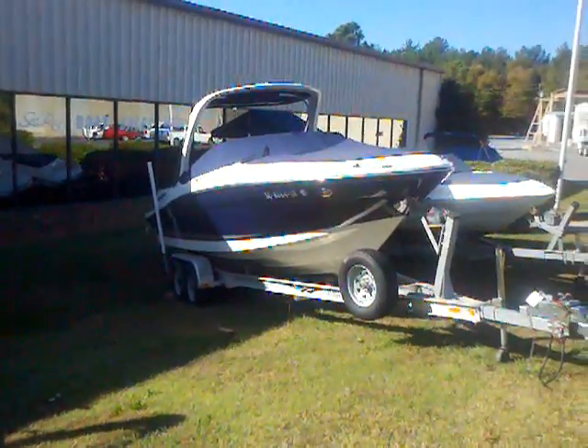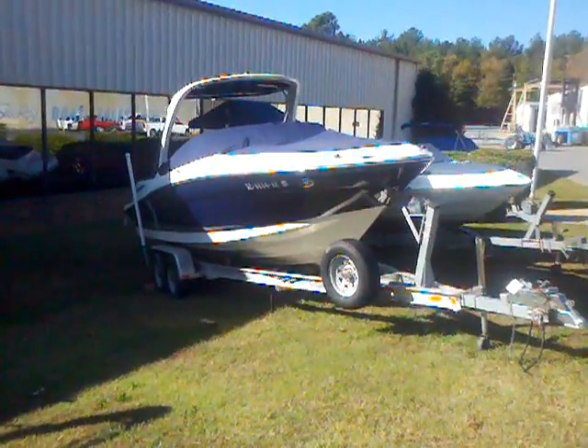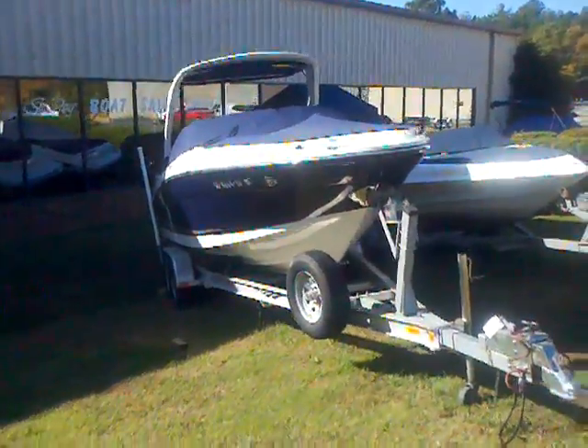Come over here. This is one of the sharpest boats I think we have available — a 2007 Sea Ray 250 SLX, powered with a 6.2 MerCruiser.